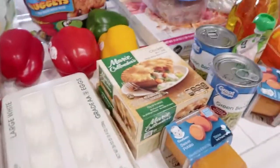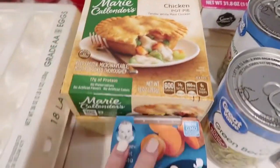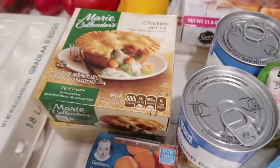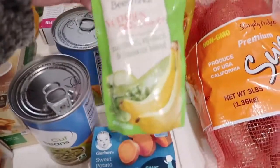I got two Marie Callender's chicken pot pies just for those nights when, instead of going out to Jack in the Box or something, we'll just eat one of these instead. They're like two bucks and I think they're really good if you make them in the oven.